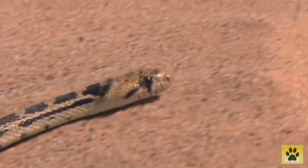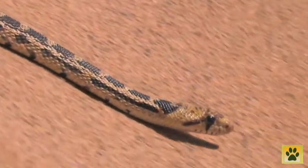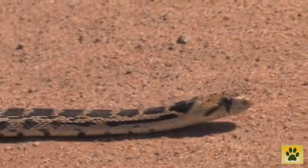They're diurnal, which means they're active during the daytime. At nighttime they'll find themselves a burrow in the ground, a rock, or a log to hide under.